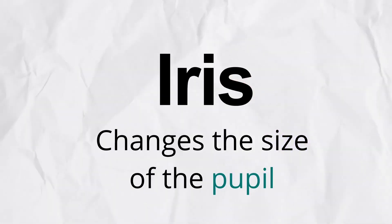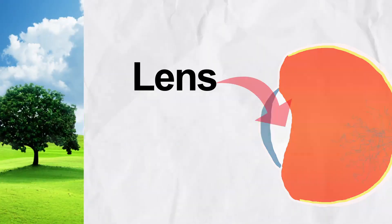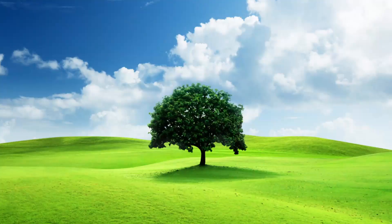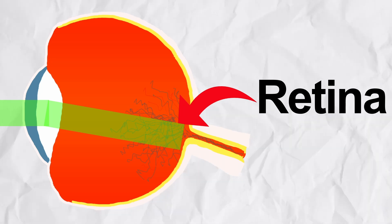The iris is what changes the size of your pupil. It's what people are talking about when they say you have brown or green or blue eyes. Light is then passed through the lens, which focuses the light onto your retina. Fun fact: when light passes through the lens, it actually inverts the image, meaning your retina has a completely upside down image of real life. However, this gets fixed when the optic nerve takes this light information from the retina to your brain, where your brain automatically re-flips the image the right way up. Basically, you're actually seeing the world completely upside down, but your brain automatically fixes it for you.